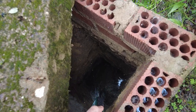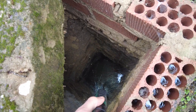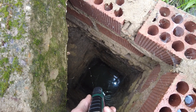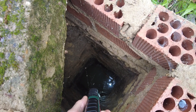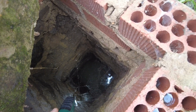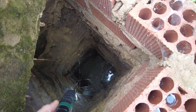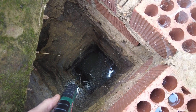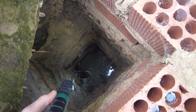This is the shaft with some metal stairs on the side to go down. The column — the mine, the canal, the tunnel — is almost full.